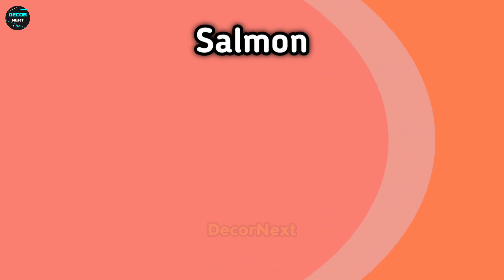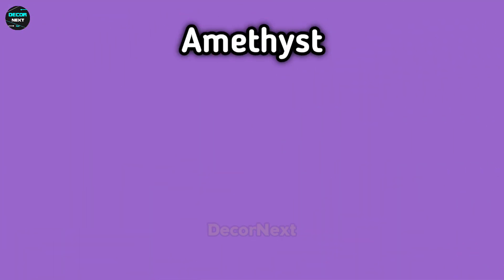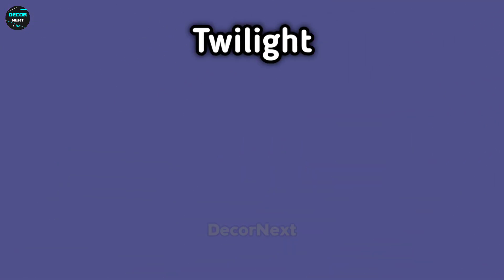Coral. The next color is salmon. This is amethyst. The next one is twilight.